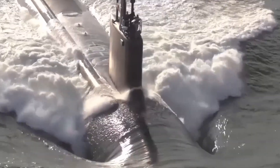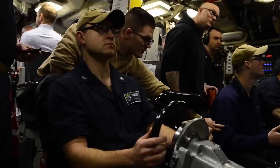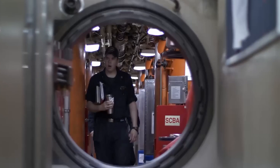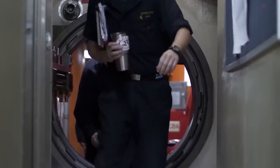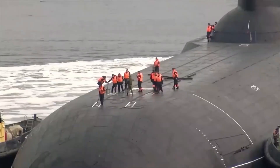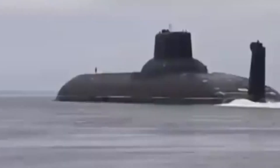As we descend into the depths, we're confronted with the awe-inspiring scale of the submarine — a veritable city beneath the waves. From its nuclear power plant to its advanced weaponry and life support systems, every aspect of this underwater fortress is meticulously engineered to ensure its survival and success in the most challenging environments on Earth.